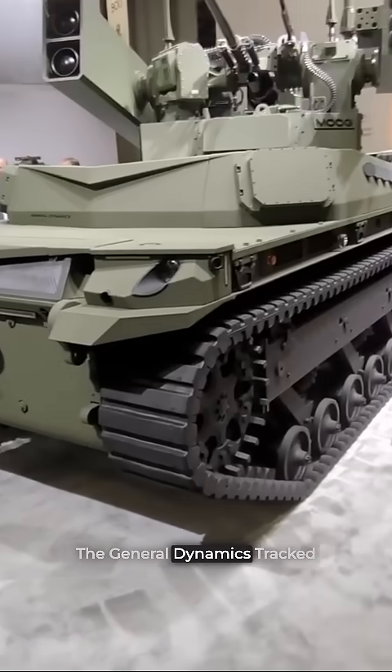The General Dynamics Tracked Robotic 10-Ton, or T-Rex — that's what this thing is. It's part of General Dynamics' entry into the Robotic Combat Vehicle Program for the U.S. Army.